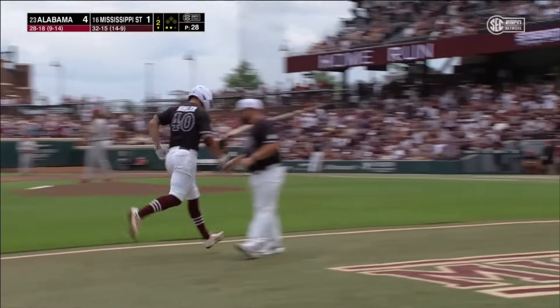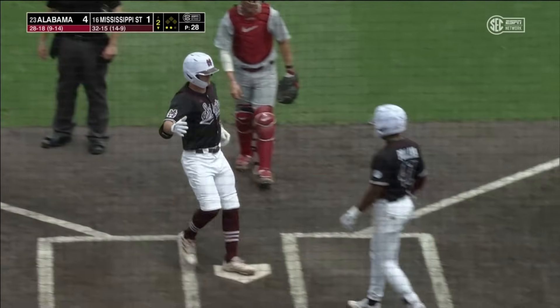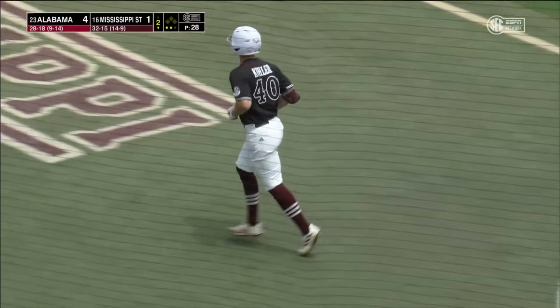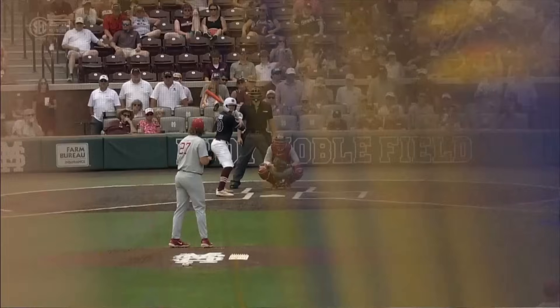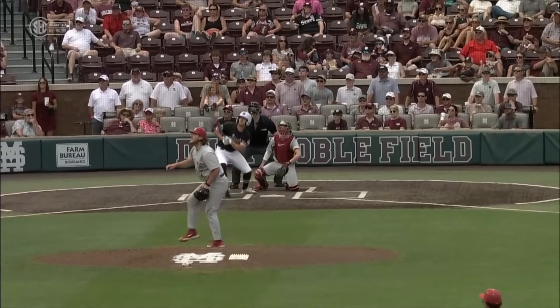This is a really nice job of hitting by Kohler. This pitch at the very bottom of the zone, thrown at 93, and able to go and get the low and inside pitch and drive it out of the yard.